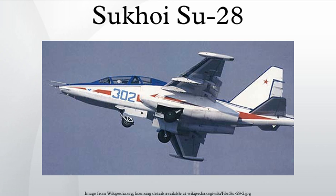Performance: maximum speed 950 km/h. Range: 1,000 km. Service ceiling: 7,000 m. Maximum g-limiter: 6g.